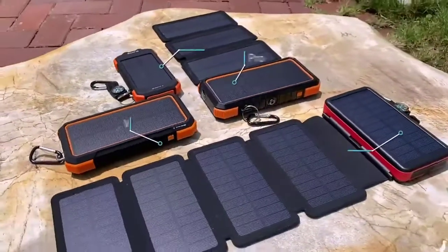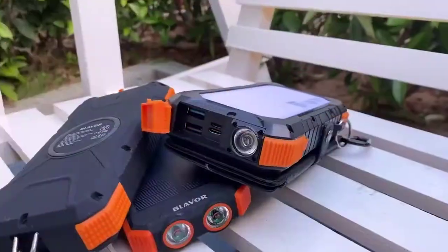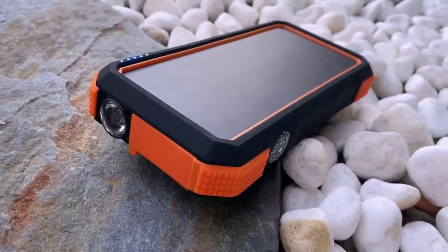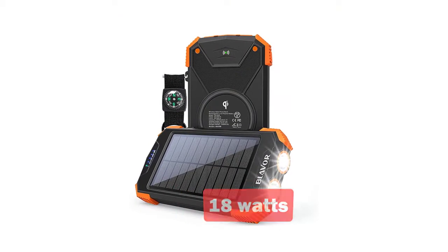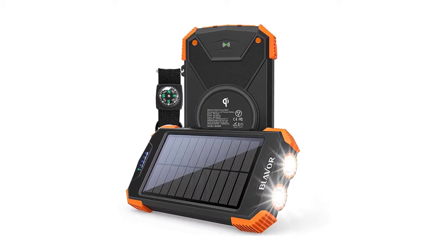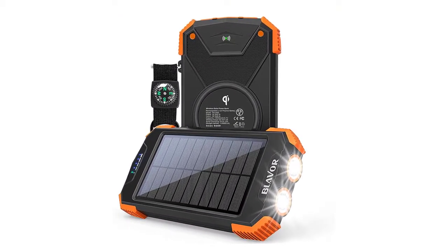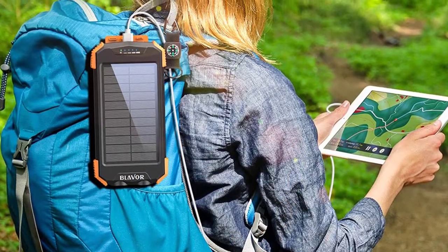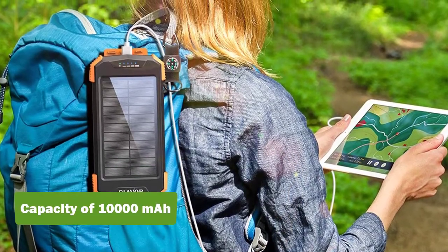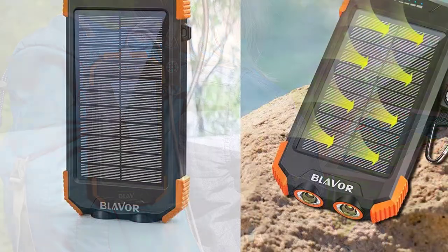This solar power bank is the best performing option. You get the highest maximum output rating of 18 watts with this solar power bank, resulting in excellent charging speeds. Even if you are using its built-in wireless charger, you get a decent output rating of 10 watts. Although the rated capacity of 10,000 mAh offered by this solar power bank is a bit lower than others.